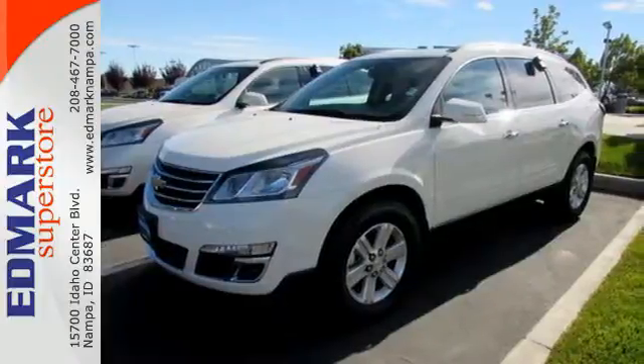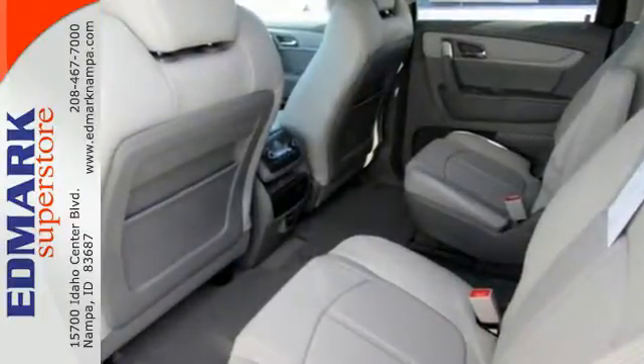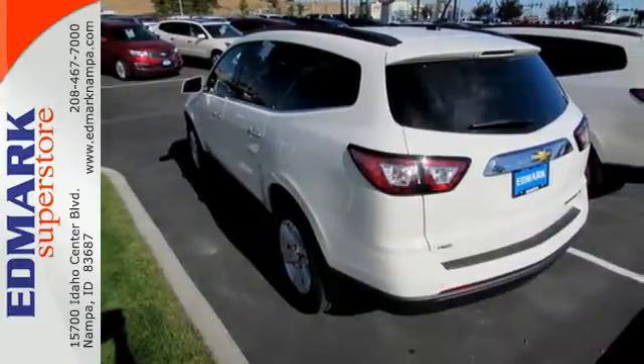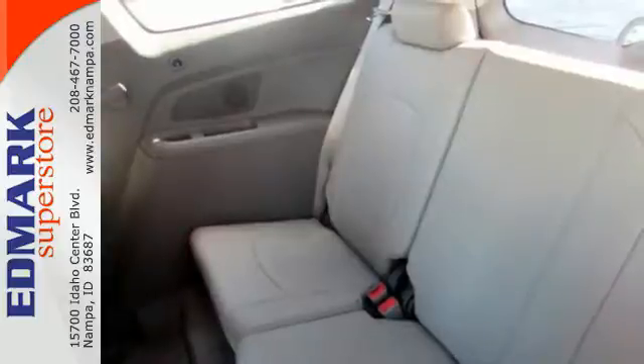Stay steady no matter what the road presents, thanks to the anti-lock brakes and electronic stability control. It also includes multiple airbags, keyless entry, and steering wheel audio controls.